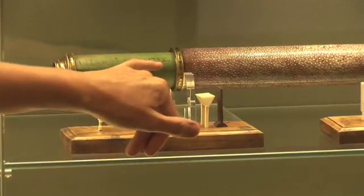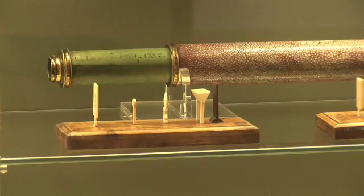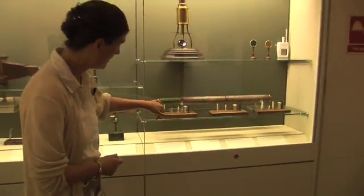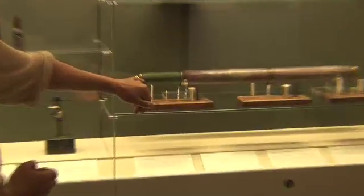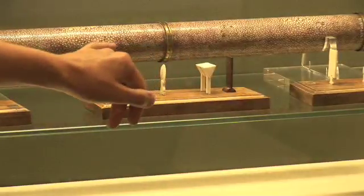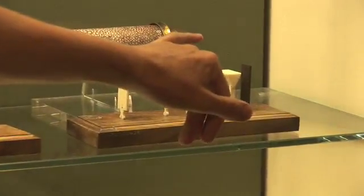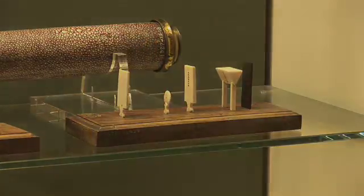Here we can see some prism experiments explained by these lovely little models in ivory. If the weather wasn't good, you could set up these little ray diagrams with string and imitate the experiments if the sun wasn't out. This one shows light passing through a prism, being split up into many colours, going through a lens and then a pinhole, and coming out as a spectrum. Similarly, there is another prism, another lens, and a point of light. This one comes in on the right-hand side, goes through the prism, and becomes a spectrum again.